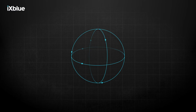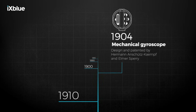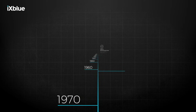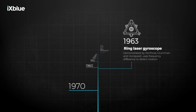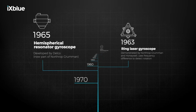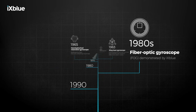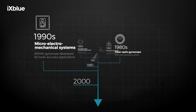Gyroscopes have provided accurate measurements of orientation and angular velocity for over a century. Five different technologies have been developed over time. The earliest systems were mechanical gyroscopes designed by Hermann Anschutz-Kempf and Elmer Sperry back in 1904. During the 1960s, ring laser gyroscopes were demonstrated by Northrop Grumman and Honeywell. Delco, which is now part of Northrop Grumman, developed the Hemispherical Resonator Gyroscope. X-Blue developed fiber optic gyroscope technology in the 1980s. More recently, micro electromechanical systems have been developed for lower accuracy applications.